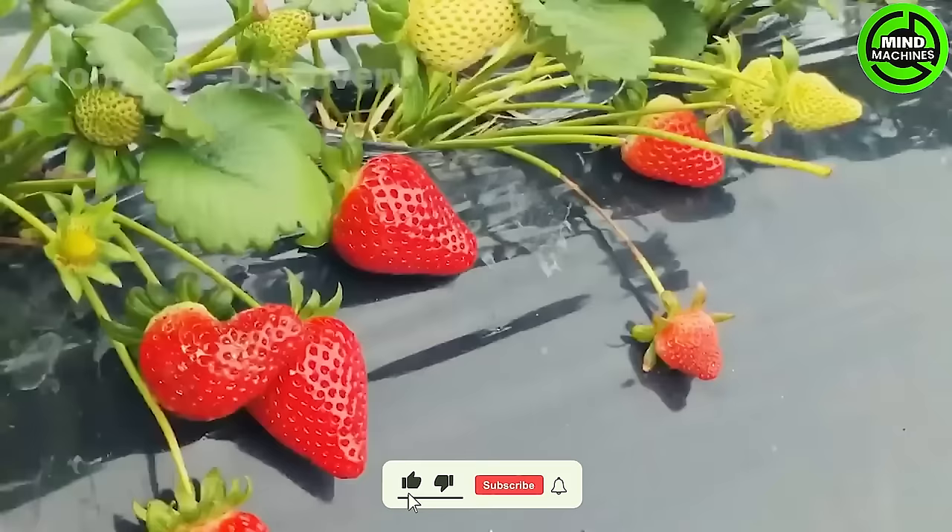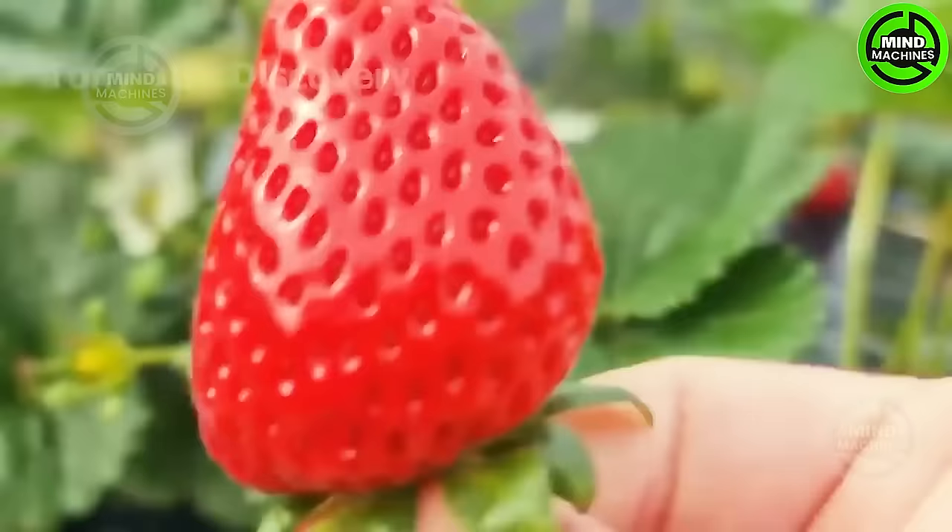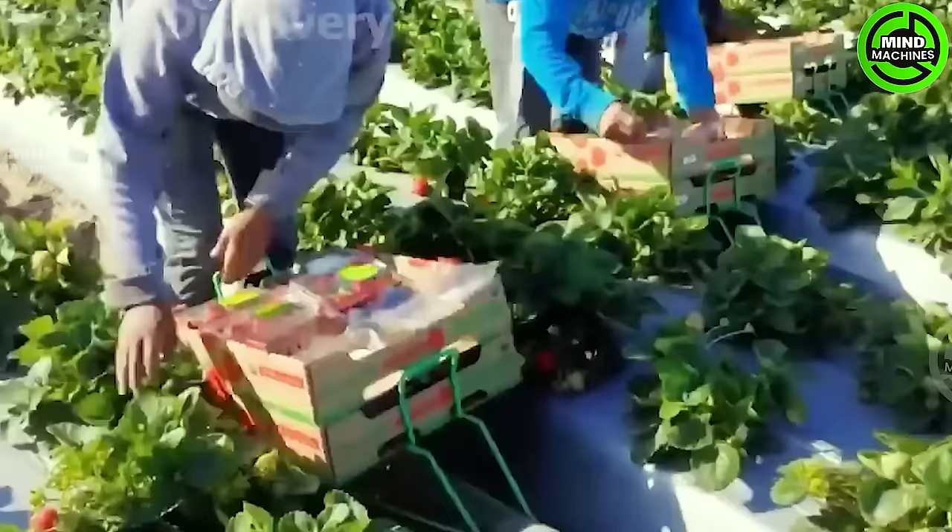It captures the attention of numerous farmers, with approximately 60,000 acres in the United States dedicated to planting and harvesting strawberries. California takes the lead, contributing to over 75% of the country's strawberry production.